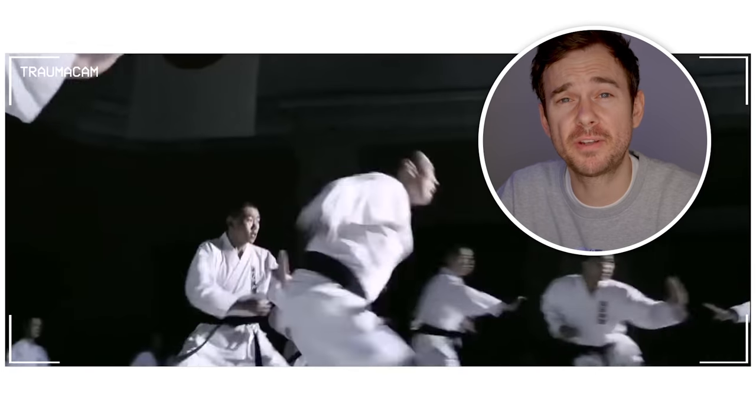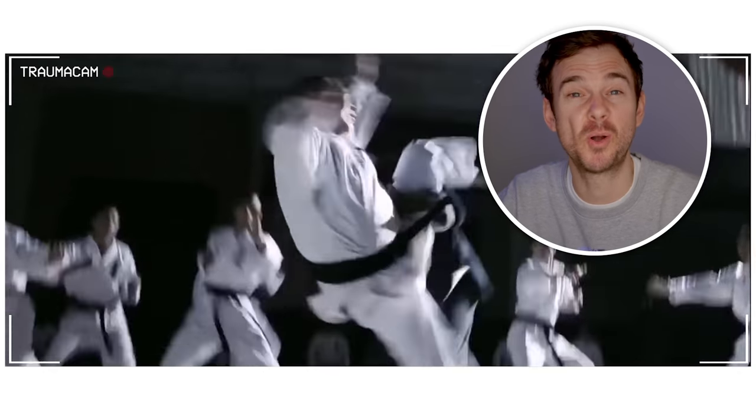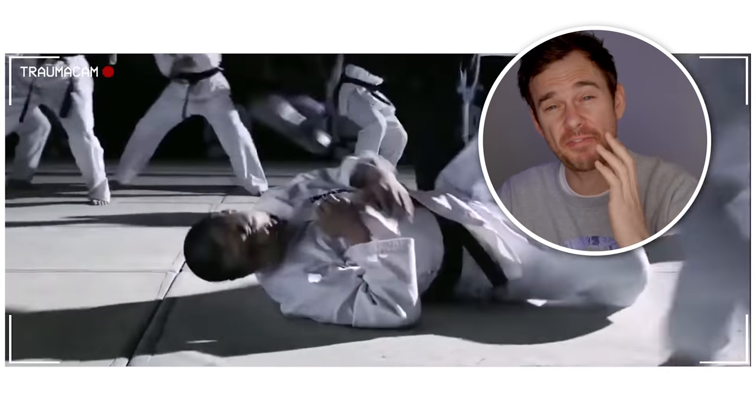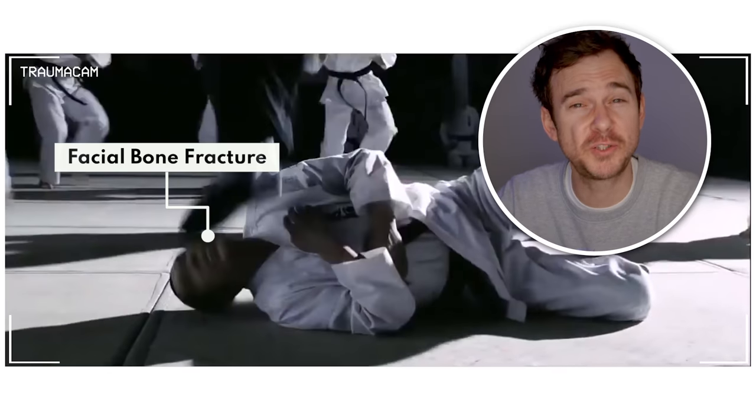This guy is thrown to the floor, but actually it's less of a throw, more like a fall from gravity, so probably just some bruising. Kick to the left face and jaw — possible facial bone fracture and traumatic brain injury. Makes a hell of a sound though.